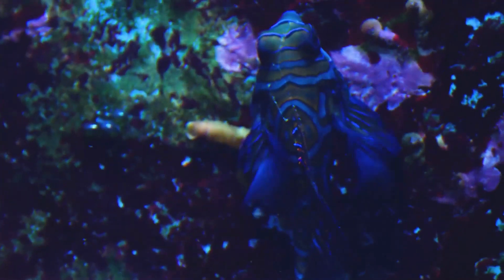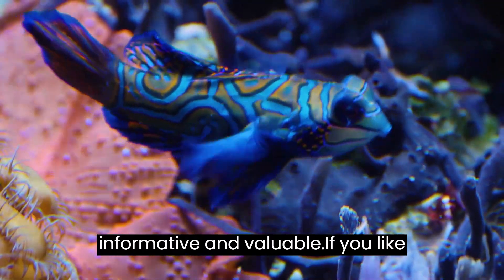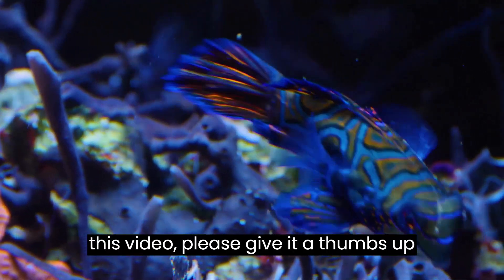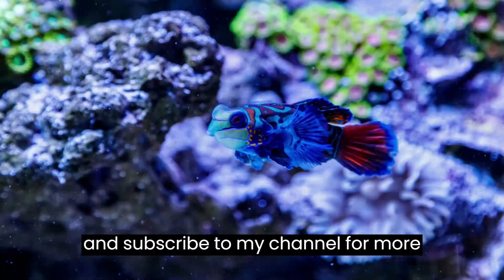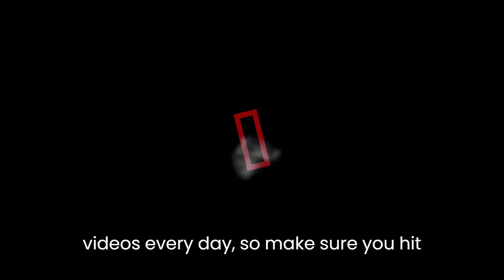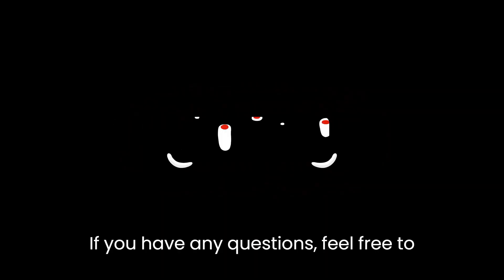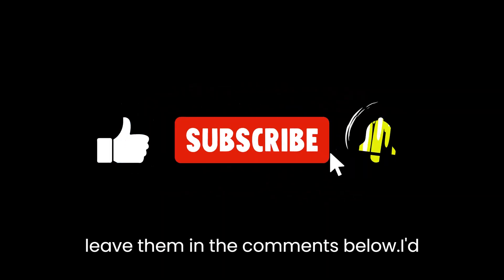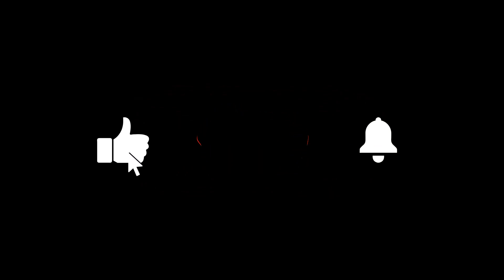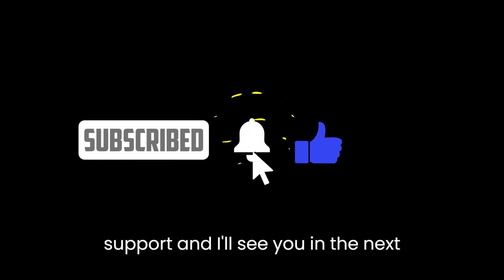Thank you so much for watching. I hope you found it informative and valuable. If you liked this video, please give it a thumbs up and subscribe to my channel for more content. I'll be posting new videos every day, so make sure you hit the notification bell to stay updated. Feel free to leave any questions in the comments below — I'd also love to hear your thoughts and feedback.